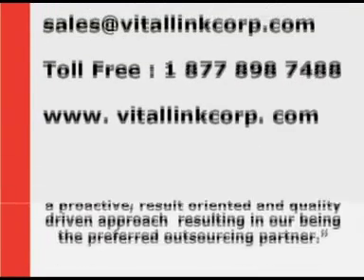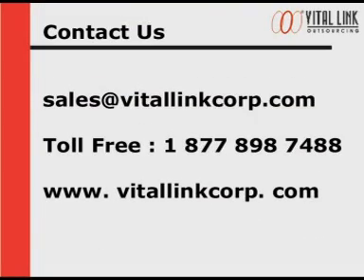To add value to your business, get in touch with us now. Write to us at sales@vitallinkcorp.com. Our Canada and U.S. customers can call us on 1-877-898-7488. To know more about us, visit us at www.vitallinkcorp.com.